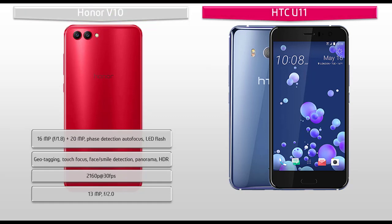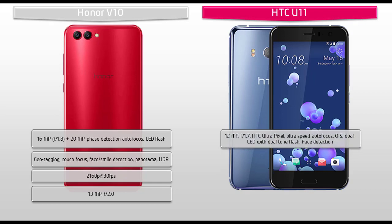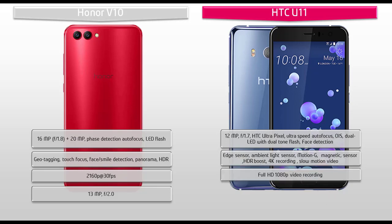Moving on to the primary camera of the HTC U11, it is equipped with 12 MP with f/1.7 aperture, HTC UltraPixel, ultra speed autofocus, optical image stabilization, dual LED with dual tone flash, and phase detection. It also comes with an edge sensor, ambient light sensor, HDR boost, 4K video recording, and slow motion video. Friends, you can also find a 16 MP secondary camera with f/2.0 aperture with BSI sensor, auto selfie and voice selfie features.